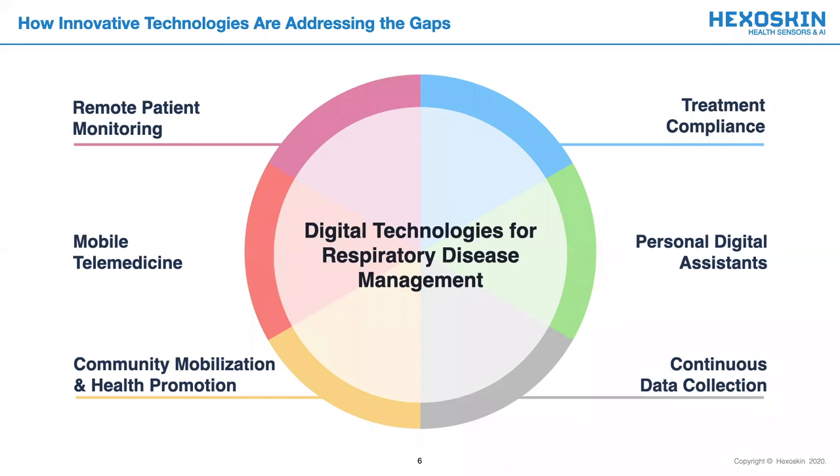Recently, digital health technologies have been introduced to support our current healthcare programs by addressing some of the current gaps. Of note, they have been adapted for remote patient monitoring settings, continuous data collection purposes, and even used to ensure treatment compliance.